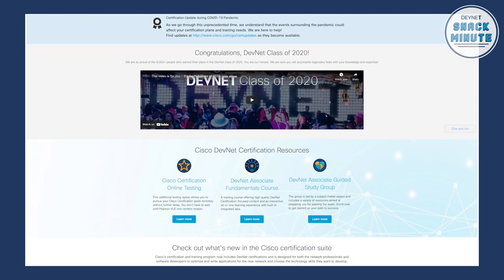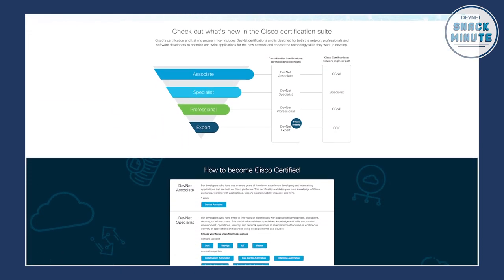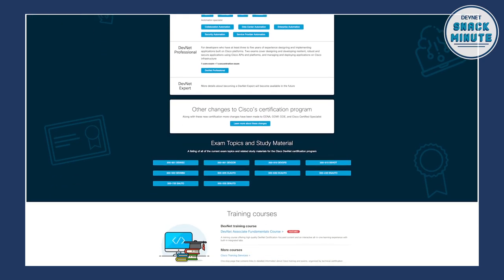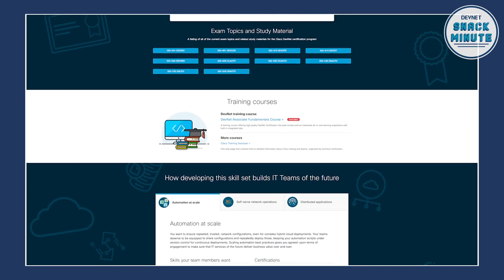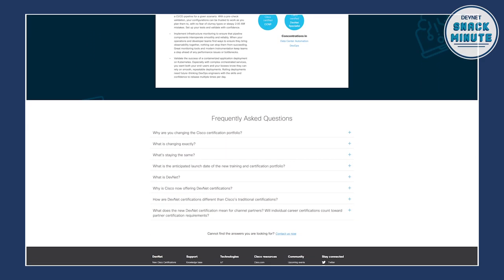The first thing we recommend is we have a really good practice exam. A lot of people ask, what's something I can do to really get ready outside of taking the exam itself? The practice exam questions are actually written by the exact same SMEs that wrote questions for the actual exam. So it's a great way, especially if you've never taken a Cisco exam before, to get a feel for what that exam condition is like.